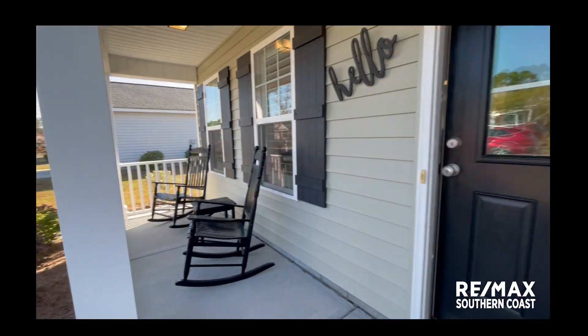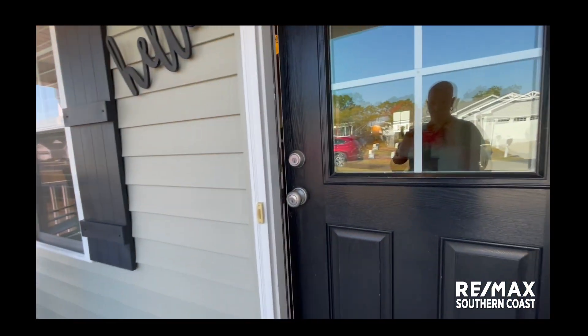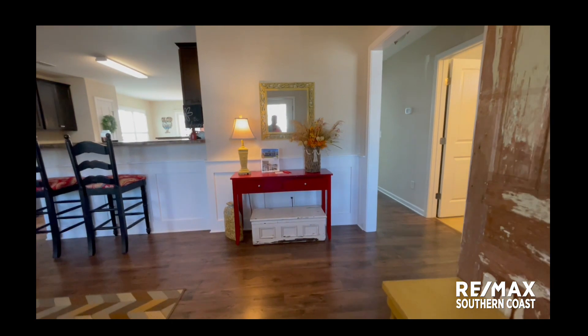I can see myself rocking in these chairs on this nice covered porch. Look at these beautiful floors — super clean and nice.